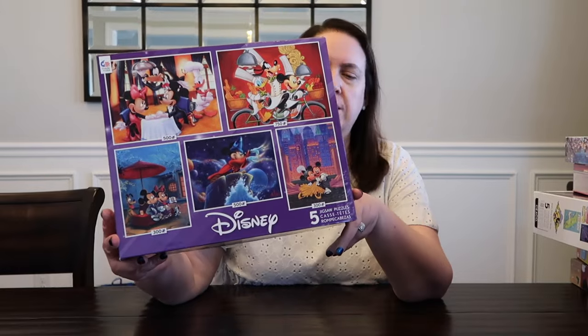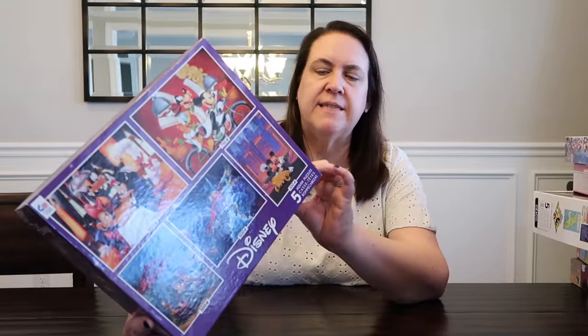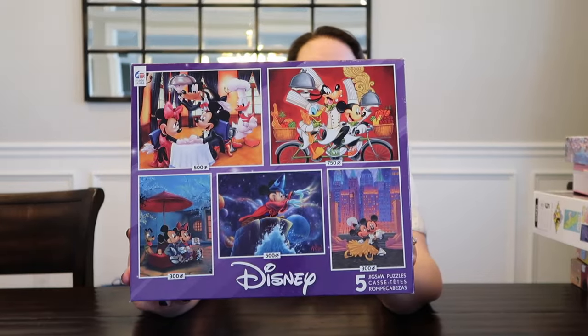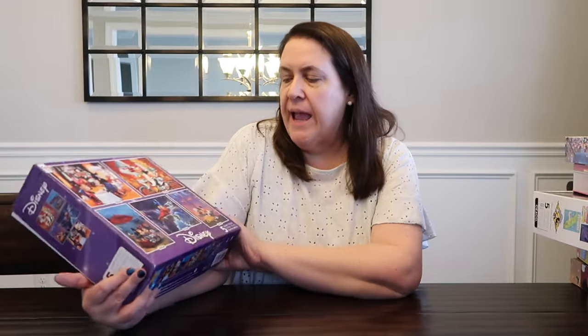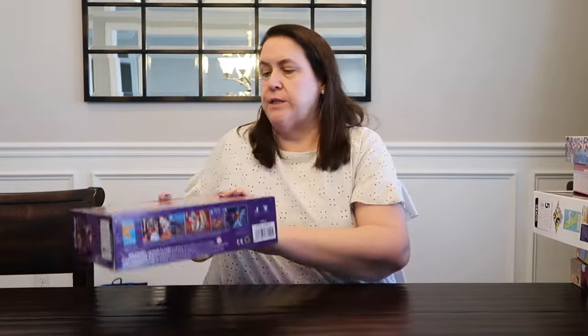I showed this one in a recent garage sale haul video, but I picked this up — it's Seiko Disney, there are five puzzles inside. I only paid $2 for this at a garage sale, and two of the puzzles have been opened, but she said all the pieces were there, and then three are still sealed inside. So that was a good deal for $2.